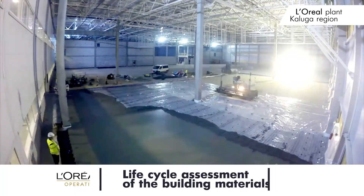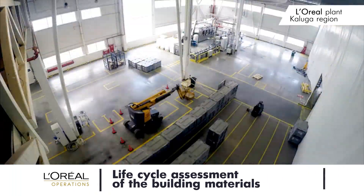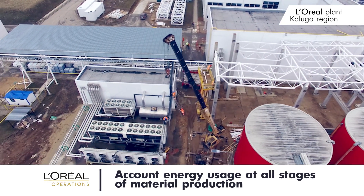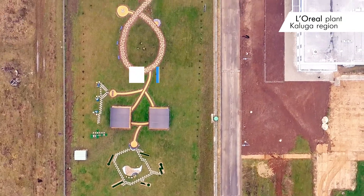For the first time in Russia, during the construction of the plant, a life cycle assessment was made when selecting building materials. This method considers energy use at all stages of material creation: extraction, production, transportation, operation and processing.